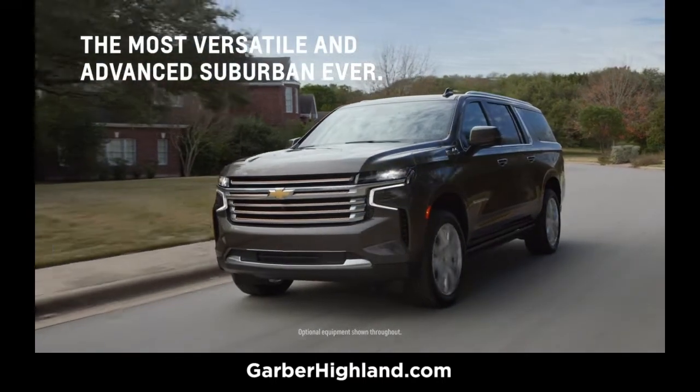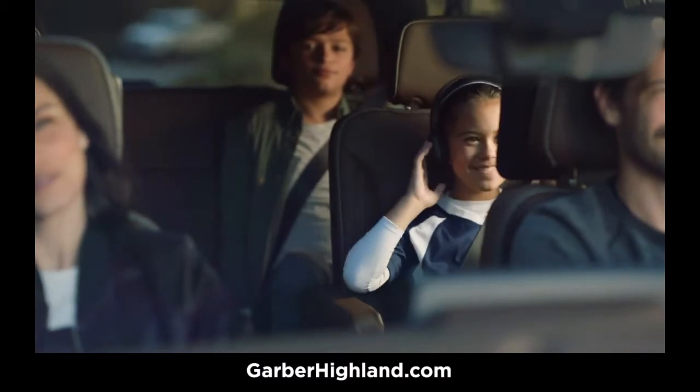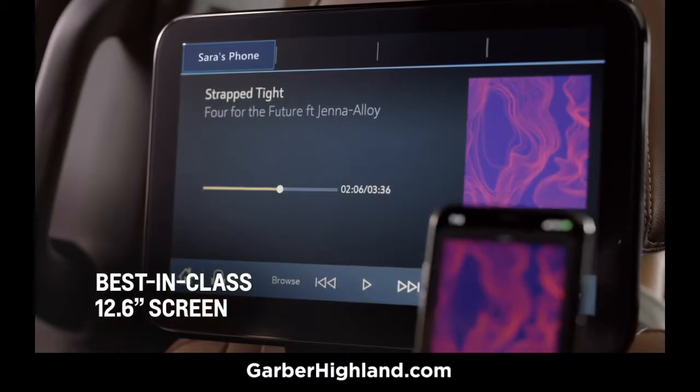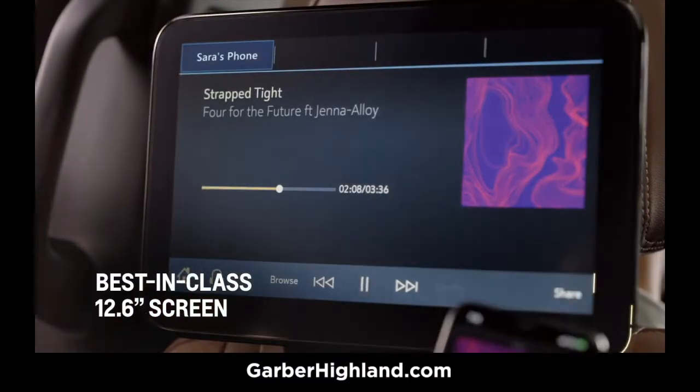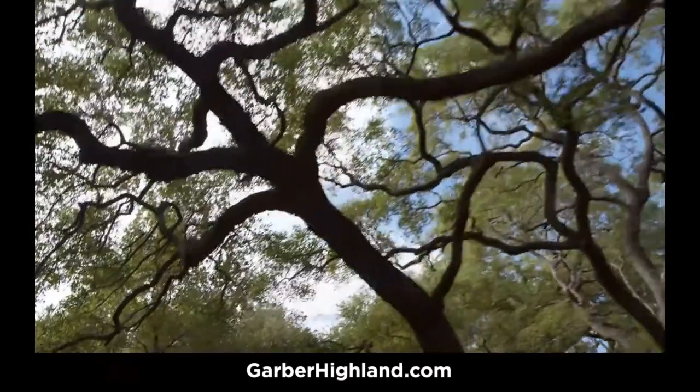The all-new Suburban is entertaining and accommodating with its available best-in-class rear-seat media system. Bigger is better, and the two 12.6-inch diagonal LCD HD screens are the largest in their class.